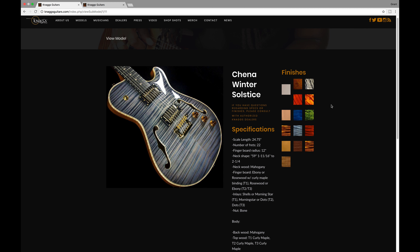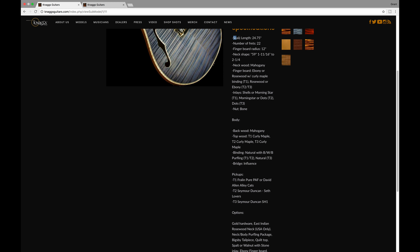On my right is the Chenna T1. It's a semi-hollow, 24.75 scale length neck, 22 frets, mahogany neck, ebony fingerboard. The top of the guitar is curly maple — you can see the flame in this thing is just ridiculous. It comes with Fralin Pure PAF pickups and a three-way toggle.